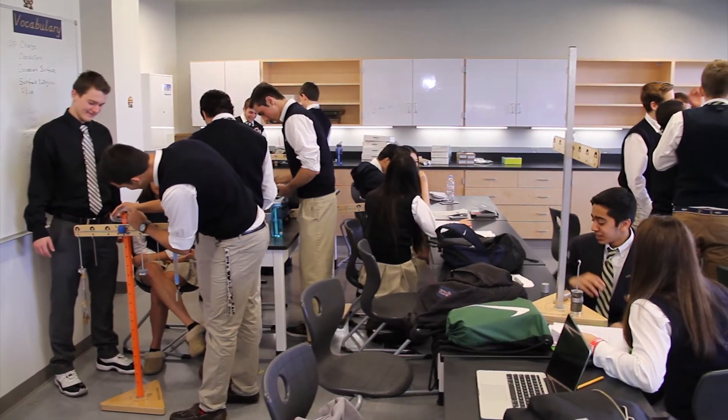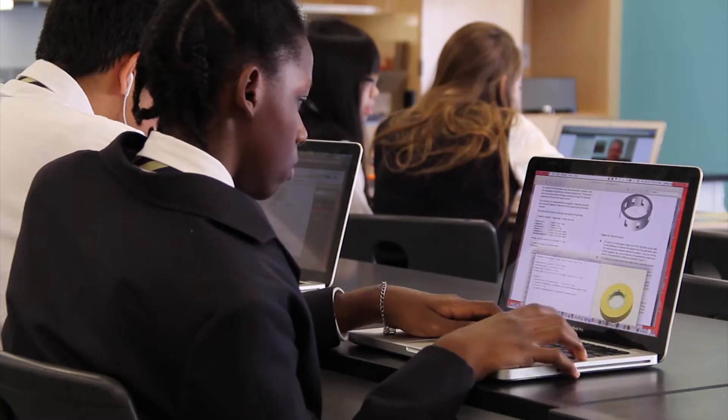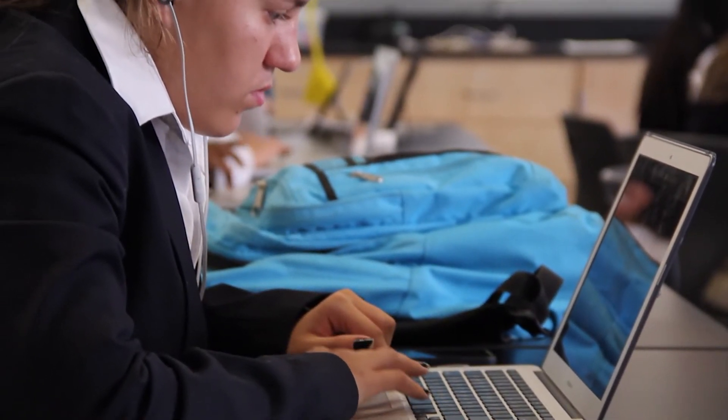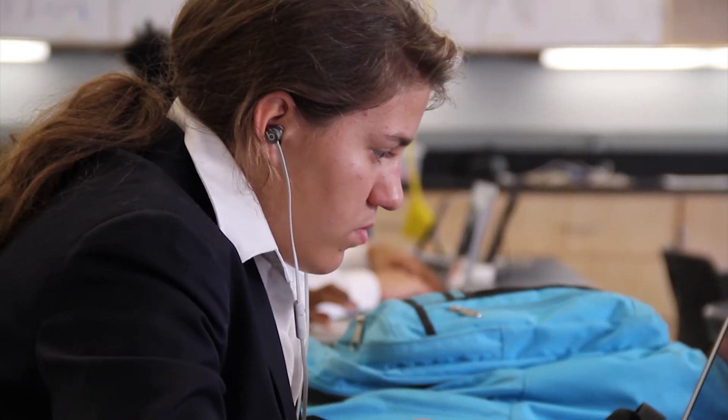We've been working on developing a STEAM program here at North Broward. It's the wonderful intersection of science, technology, engineering, arts, and math. When we decided to renovate our 300 building, it was the perfect opportunity to ask what is essential for students to be able to collaborate, to learn, to discover, and to explore.